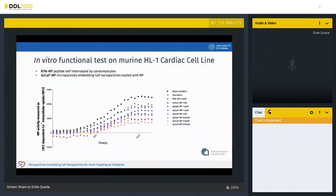The mimetic peptide activity was then assessed in vitro in murine cardiac cells HL-1 by measuring intracellular calcium uptake using the Fluo-4 direct calcium assay. The R7W mimetic peptide, reported in the graph as green dots, was used as a positive control. Different concentrations of microparticles loaded with the peptide were administered in serum-free medium, a stressful condition for the cells. As shown in the graphs, the microparticles embedding the peptide-loaded nanoparticles allowed internalization into the myocytes, increasing the intracellular calcium level in a dose-dependent manner.